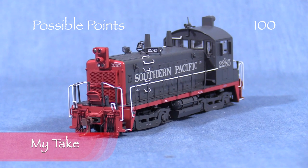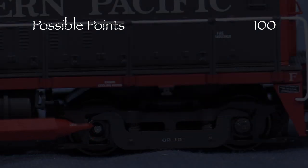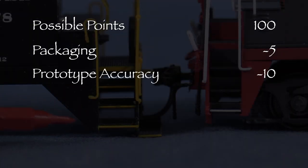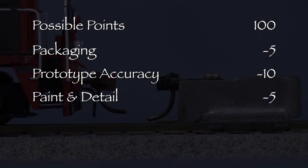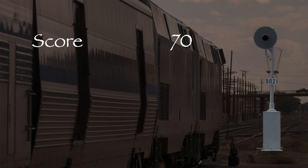Personally, I'm disappointed in the number of issues with this model — I have no plans to buy another one. My model had a missing axle end cap, so I took 5 points in the packaging category. The model had one major detail issue and a number of minor issues, so I took 10 points in the prototype accuracy category. The uncoupling levers are grossly out of scale, so I took 5 points in the paint and detail category. One coupler was at the wrong height and the brake function doesn't work as advertised, so I took 10 points in the standards and operation category. That leaves us with a total of 70 out of 100 possible points, which would be a C- on a report card. This model has some good features and some significant flaws, so I'm giving it a yellow signal. Maybe some people won't be as bothered by its flaws as I am, but I find it really disappointing. Thanks for watching.